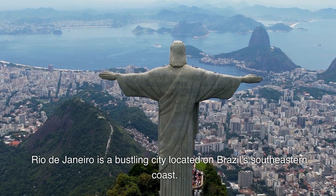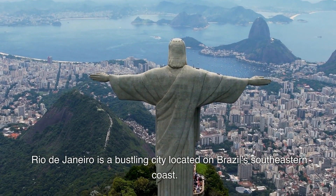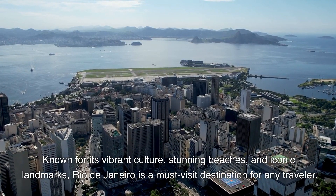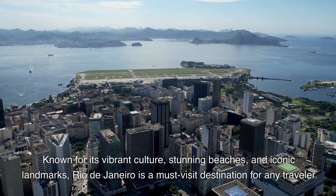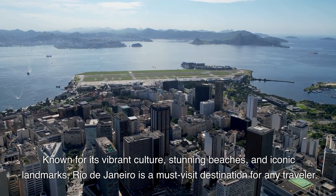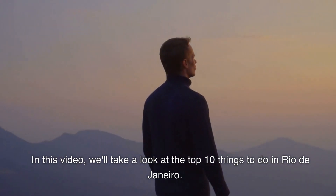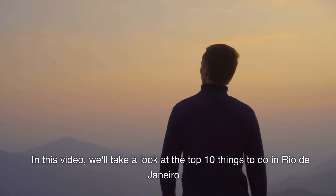Rio de Janeiro is a bustling city located on Brazil's southeastern coast. Known for its vibrant culture, stunning beaches, and iconic landmarks, Rio de Janeiro is a must-visit destination for any traveler. In this video, we'll take a look at the top 10 things to do in Rio de Janeiro.